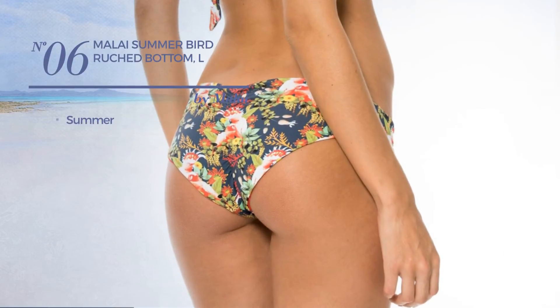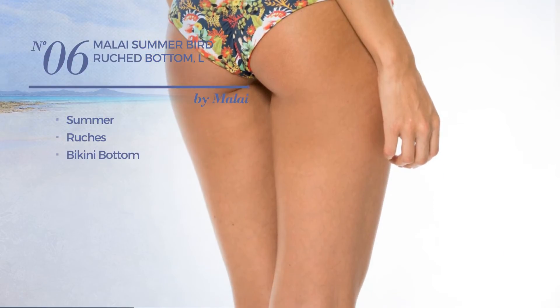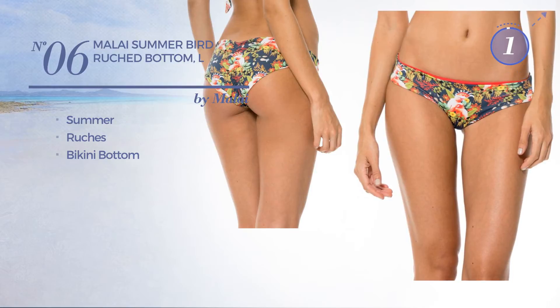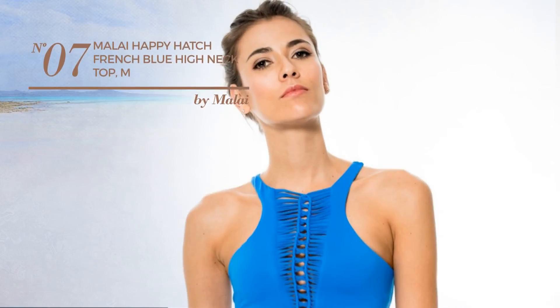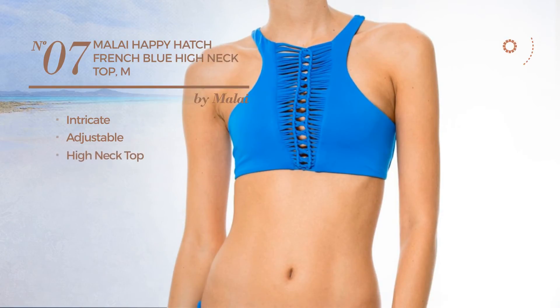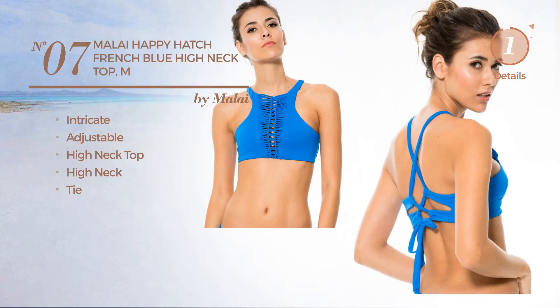Number six: a summer garment styled with ruches, with a bikini bottom available uniquely in this color. Number seven: featuring an intricate look made of adjustable material, this garment includes a high neck top, high neck and tie, available exclusively in this color.